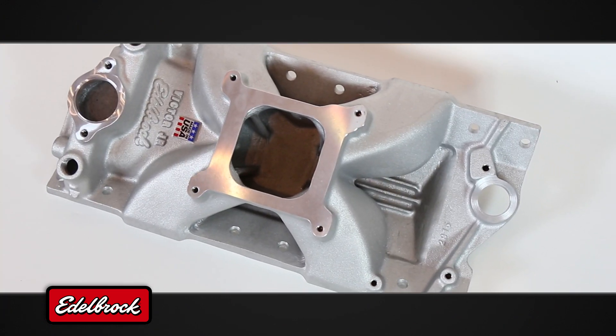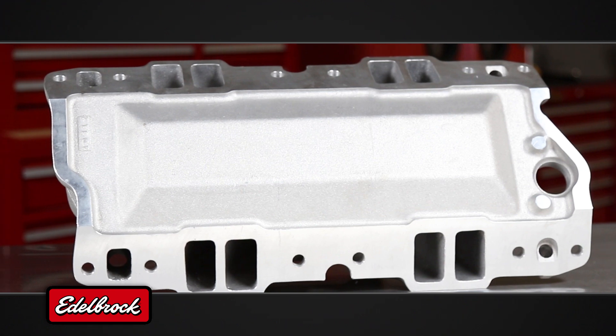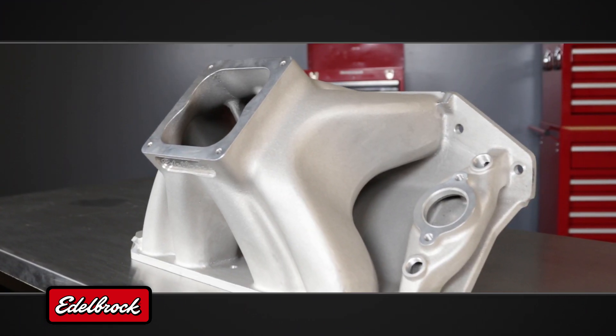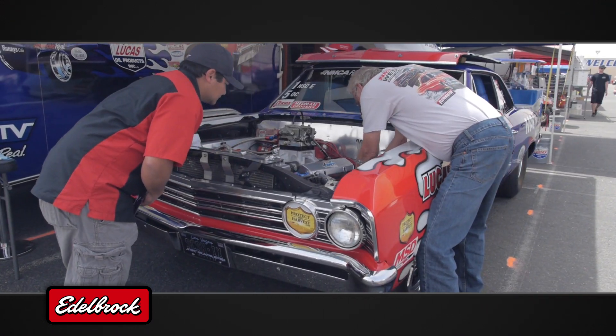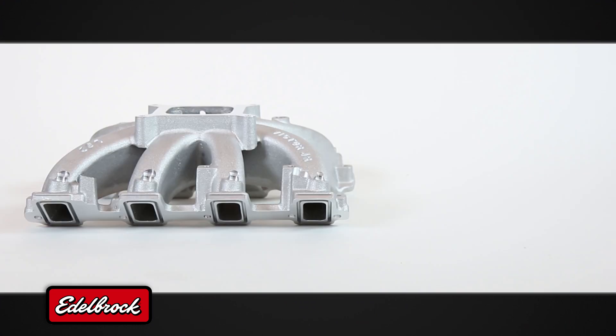Single-plane manifolds are the intakes of choice for competition and maximum performance applications where airflow requirements are at their peak during high RPM operation. Optimized for engines delivering peak horsepower above 6500 RPM, choosing the right single-plane manifold will depend on many different factors, including but not limited to: